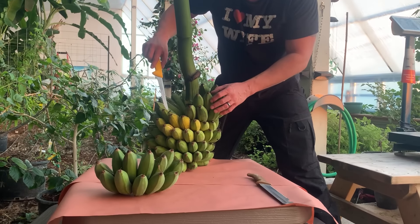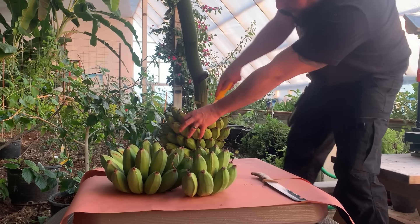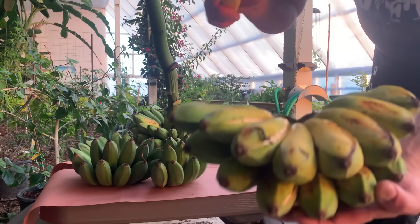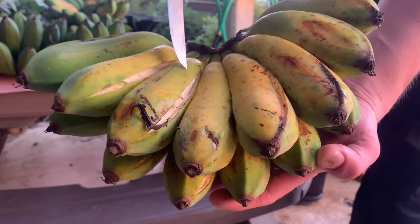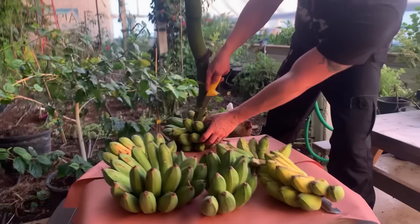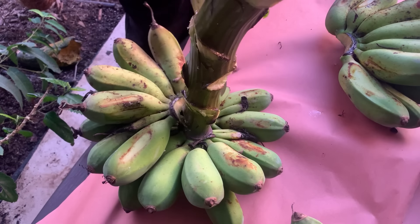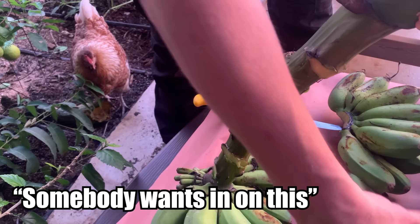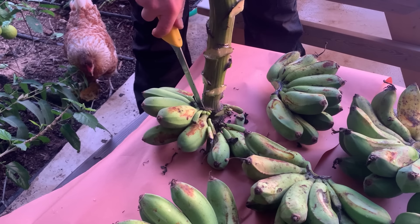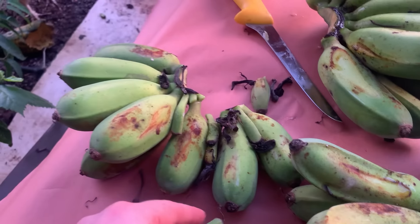We have to get to these riper ones that literally ripened today and split apart today. Look at how these literally today — a couple of them are splitting apart. They turned yellow like within hours. That's some bananas — there you go.